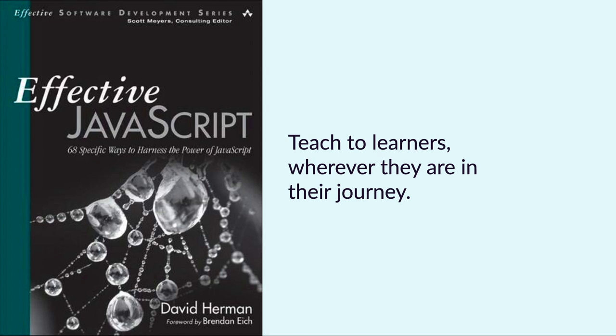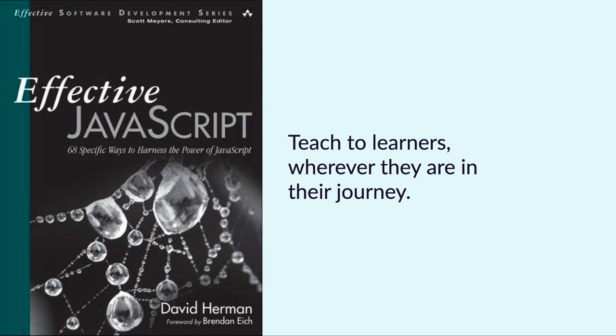My favorite book, Effective JavaScript, started each chapter with fairly easy-to-grok concepts and kept ramping up the detail, diving deeper and deeper. When I read it at the start of my JavaScript journey, it held so many things I didn't know before. And as I continued to reference it throughout my journey, it revealed new secrets, new aha moments. You want to teach learners wherever they are in their journey — a good resource yields nuggets of truth and wisdom as people revisit it over and over again.